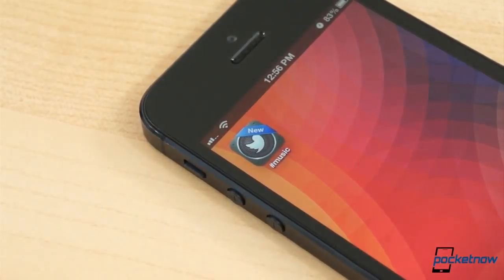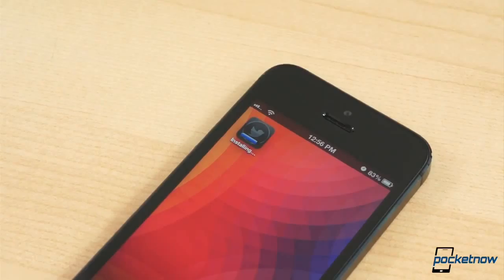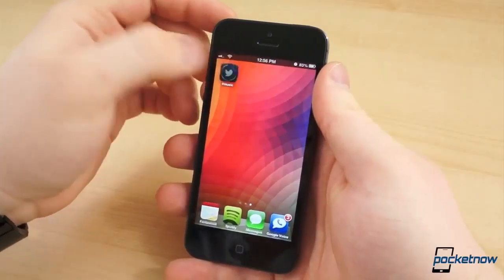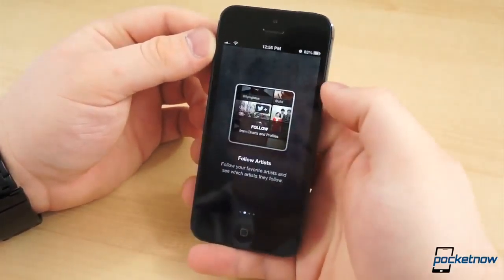We all knew Twitter Music was nearing release, and today it officially launched for non-celebrities. It's available for desktop at music.twitter.com, but Twitter also released an application for iOS, the Hashtag Music app. Essentially, it's a social music discovery app, or an application that lets you know what all of your Twitter friends are listening to, so long as they care to participate.